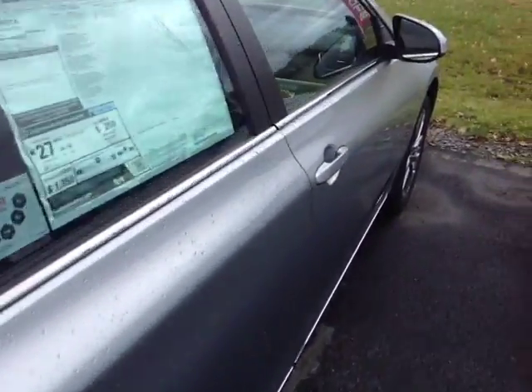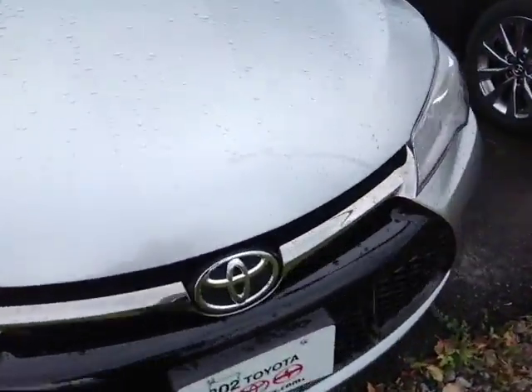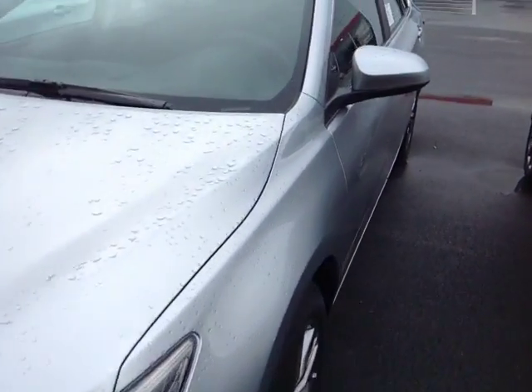Now this Camry is powered by a very responsive and economical 2.5-liter four-cylinder engine matched up to a six-speed automatic, generating up to about 33 miles per gallon on the highway.